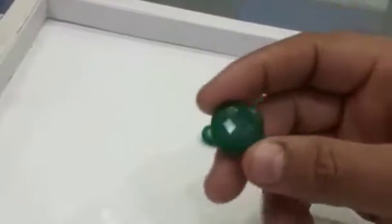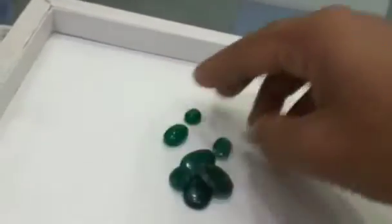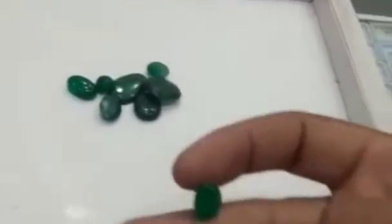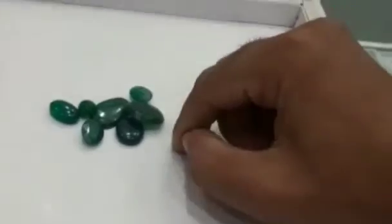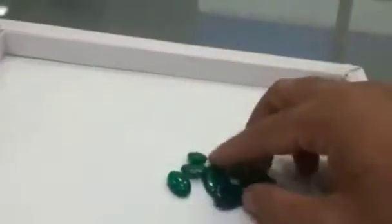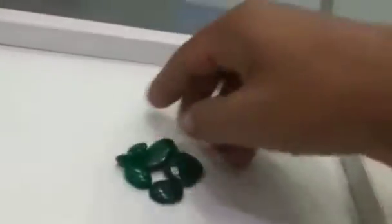This is the emerald family. This is the 1% of the burial stones. This is the natural emerald. This is the Zambian mines. These stones are used in the soil. This is the 2% of the burial stones. This is the 1% of the burial stones.